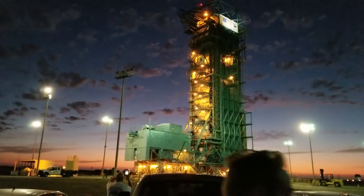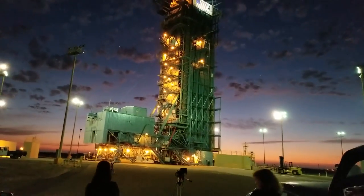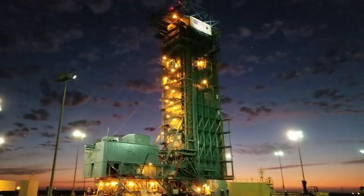Status check to proceed with terminal count. GE: Go. RC: Go. NASA: Go. USE: Go. Go. Go. Launch director, LC, you have permission to launch.